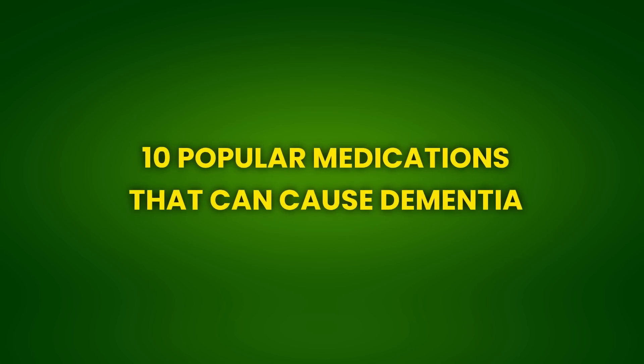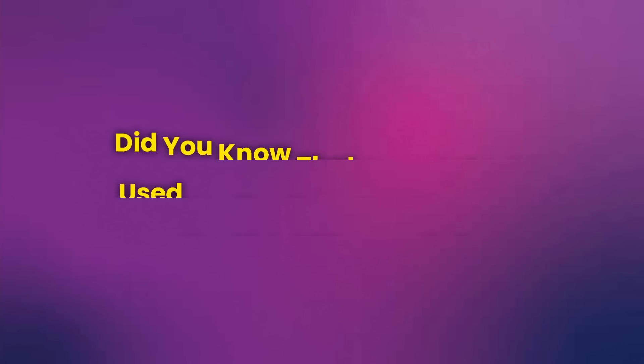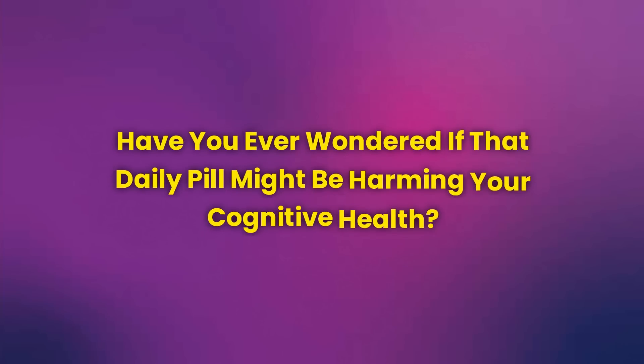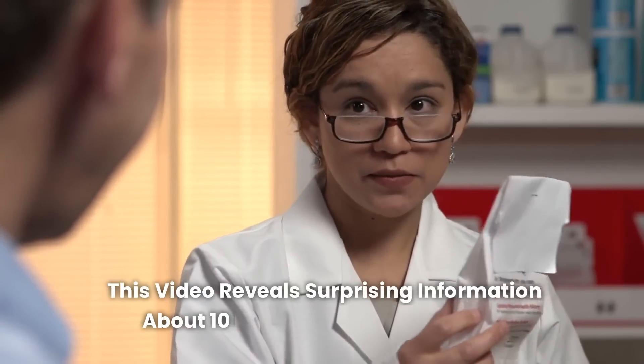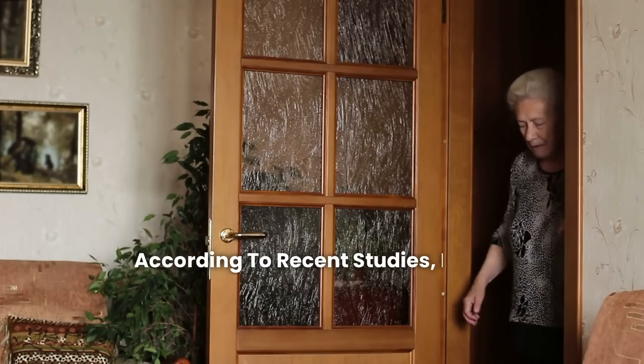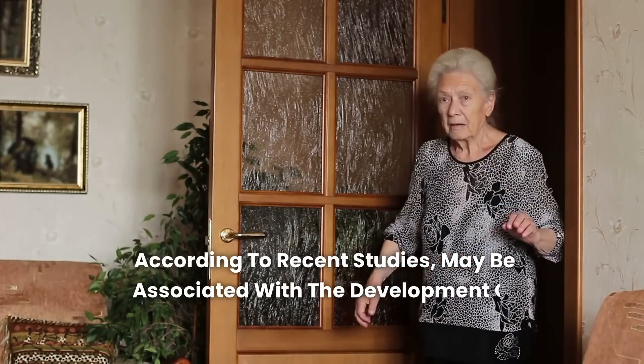Did you know that some widely used medications can increase the risk of dementia? Have you ever wondered if that daily pill might be harming your cognitive health? This video reveals surprising information about 10 popular medications that, according to recent studies, may be associated with the development of dementia.